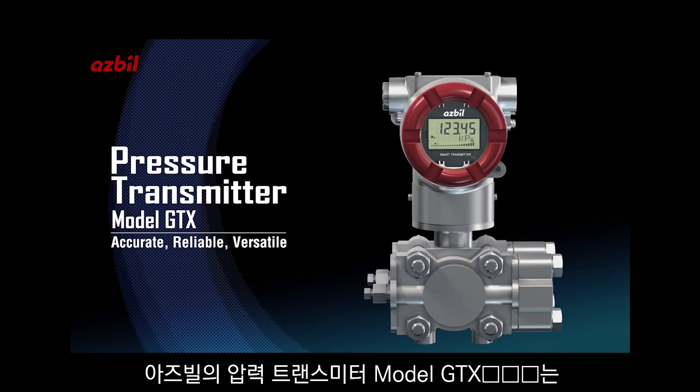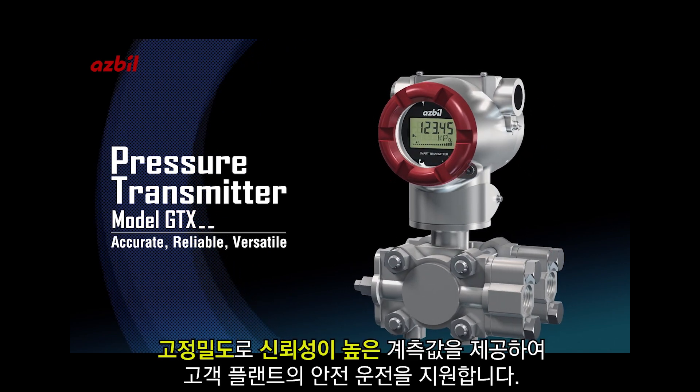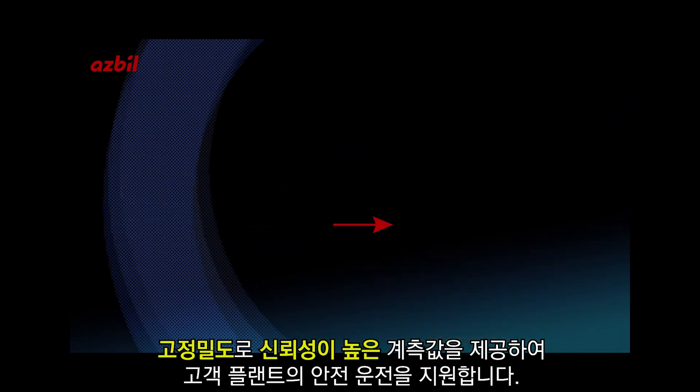The Model GTX Pressure Transmitter from ASBL provides accurate, reliable, and versatile pressure measurement and solves many chronic measurement problems.